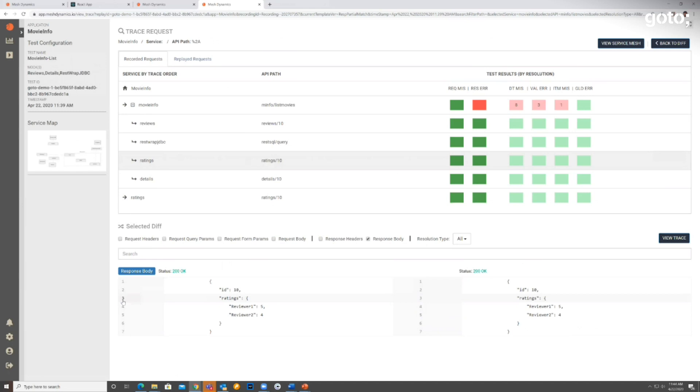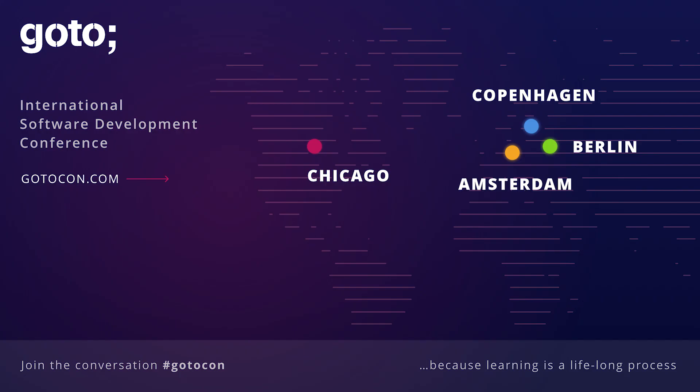That is our demo of the MeshDynamics product that we are building to achieve the goal of being able to test in near-production much earlier — not having to wait until the whole thing is ready to go into production — and also give you very comprehensive test coverage without involving massive amounts of engineering effort. Thank you.